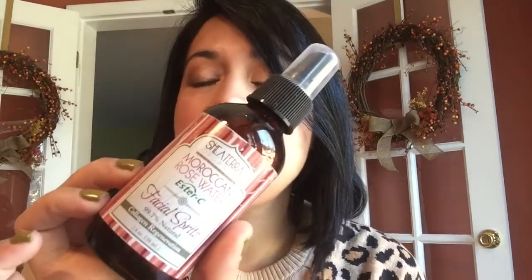Let's start with the first product — this is the L'Oreal Infallible Pro Spray and Set. I did finish this; I just recycled the bottle. The next product I finished up is this Shea Terra Organics Moroccan Rose Water, and I'm so glad I finished it because I did not like it. It was so heavily fragranced that I just could not stand it, so I will never repurchase this again.